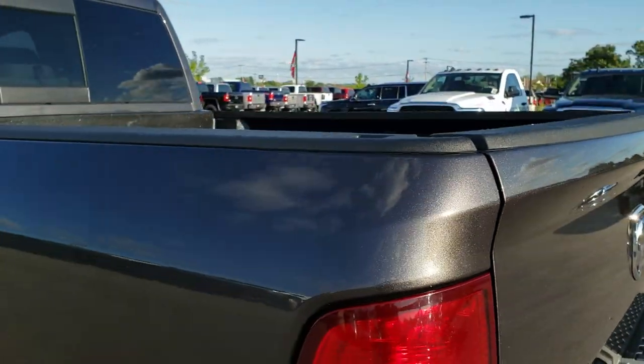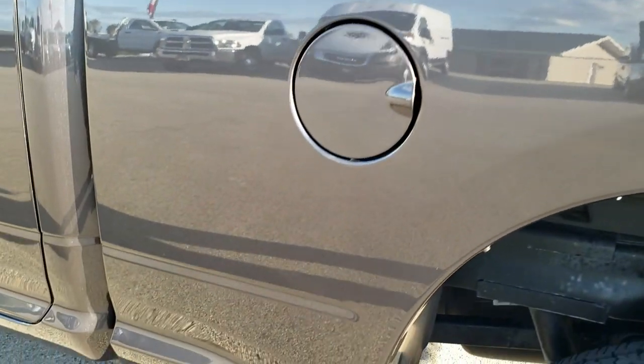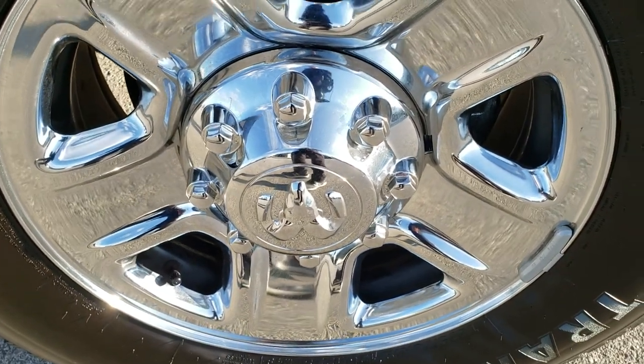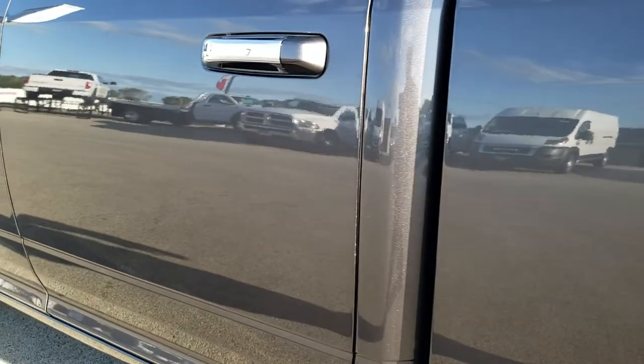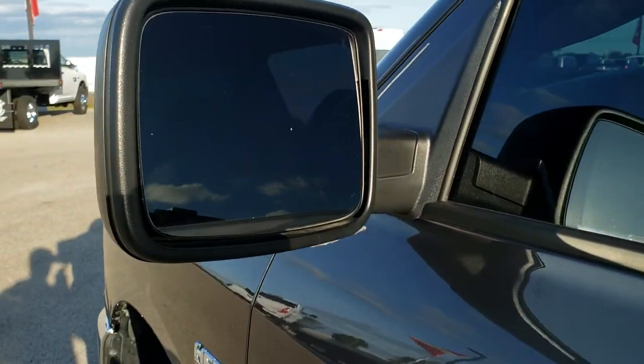As you go down this side of the truck, just as clean as the passenger side — no dents, no dings on the box, very nice condition. For full disclosure, this back rim is in excellent shape as well. Down the rest of this side of the truck, very, very clean. It does come with the heated power mirrors.